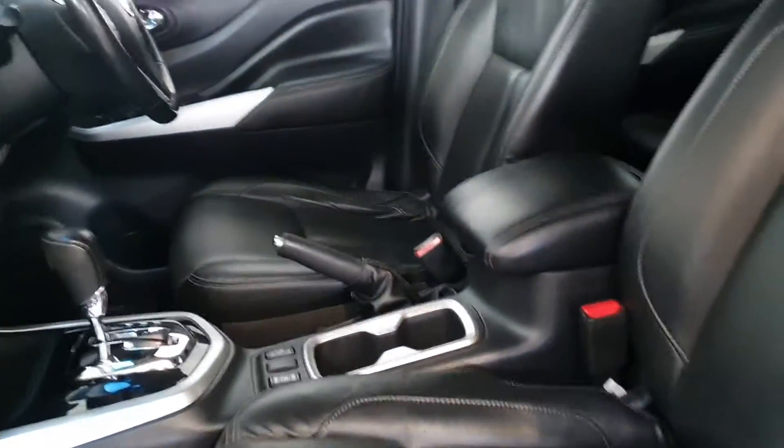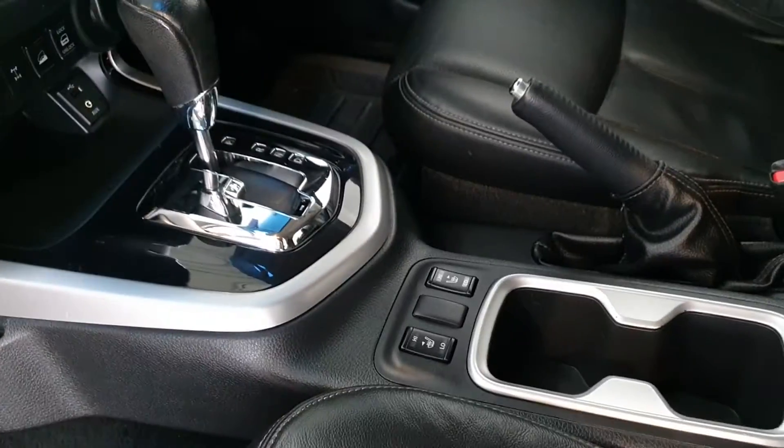Inside you've got leather interior, rubber carpet mats with Navara branding, and crucially an automatic gearbox.